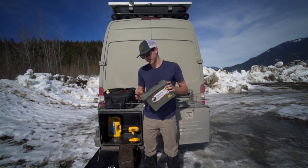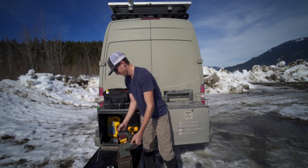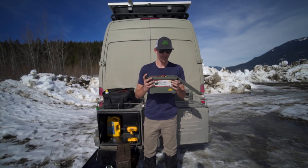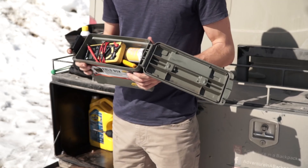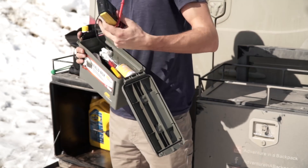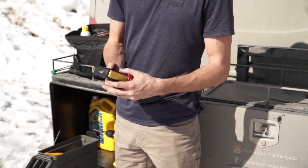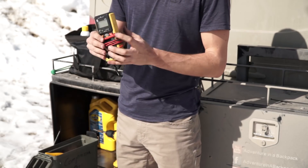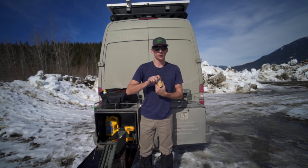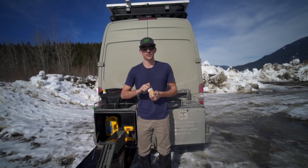Lastly, this box is our electrical box. Inside we have pretty much everything to fix any kind of electrical issues we might have. First and foremost is our multimeter — just a digital multimeter — and liquid electrical tape, which I found super useful when we were fixing our wiring harness.